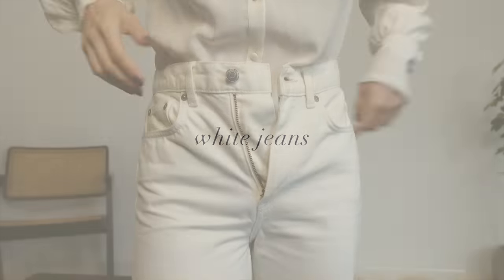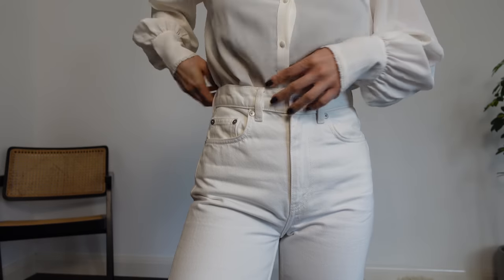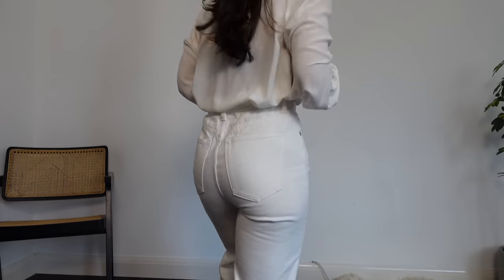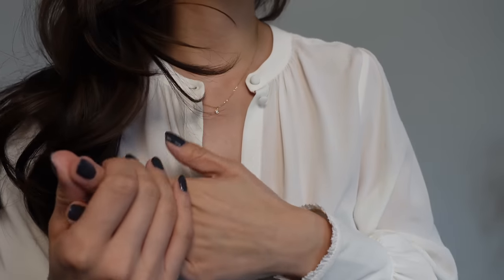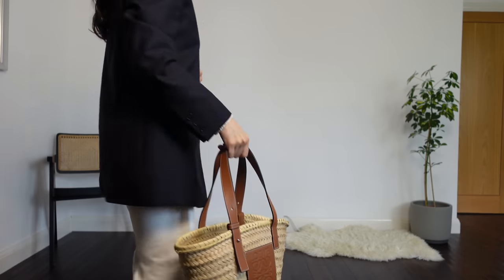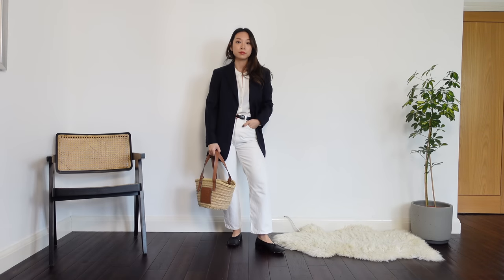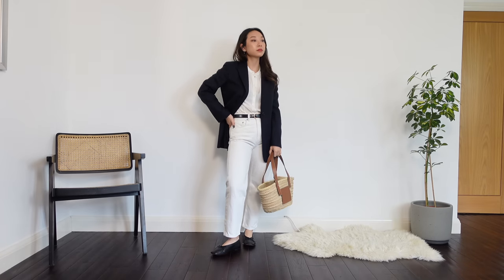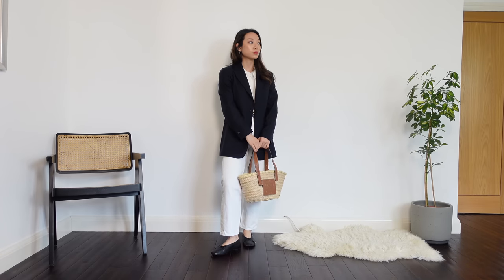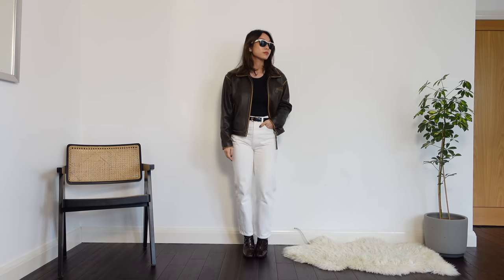If I had to choose one thing to wear for the rest of my life it would be a pair of jeans. Once you find a cut that works for you, a great pair of jeans will be your best friend. For me that's a high-waisted straight cut like I have here. They are a wardrobe essential I always come back to, and white jeans are quintessentially spring. They make the perfect backdrop to so many outfits. Here I've worn them in a softer, more feminine way with ballet flats and a silk shirt.